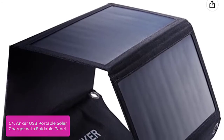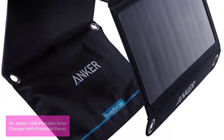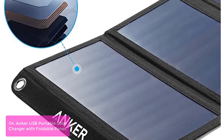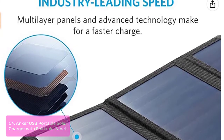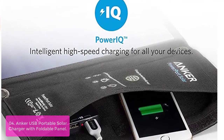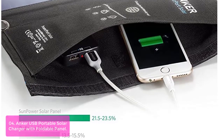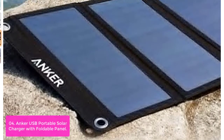List number 4: Anker 21W 2-Port USB Portable Solar Charger with Foldable Panel. This is quite possibly the most powerful small solar charger on the market. Its unique aluminum frame design and PET plastic face solar panels are able to withstand the trials of your outdoor adventures, making it a great option for charging at home or outdoors. The Anker PowerIQ technology automatically identifies your device to deliver its fastest possible charge speed — up to 2.4 amps per port or 3 amps overall under direct sunlight.